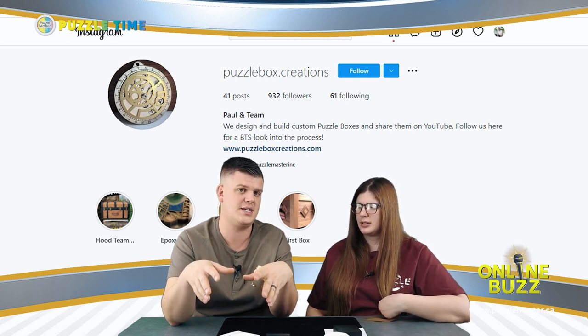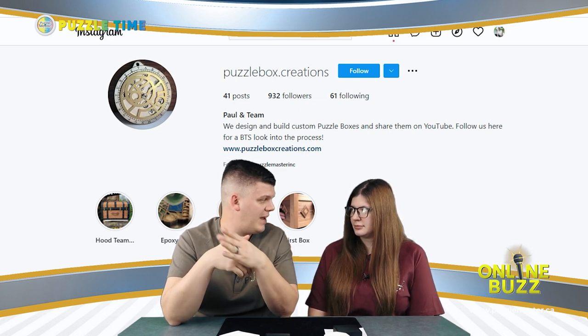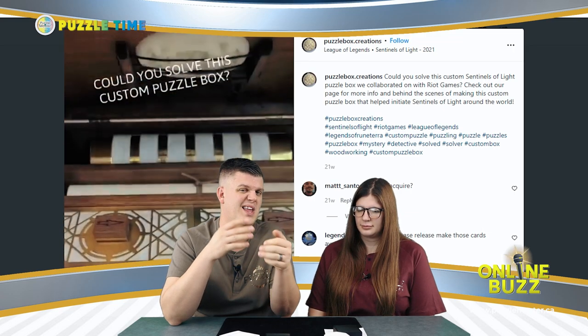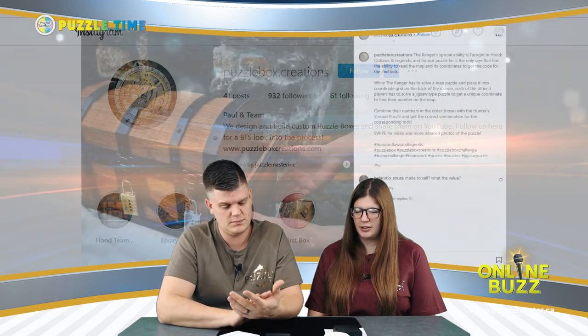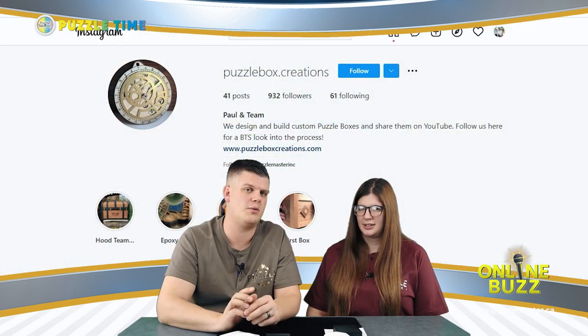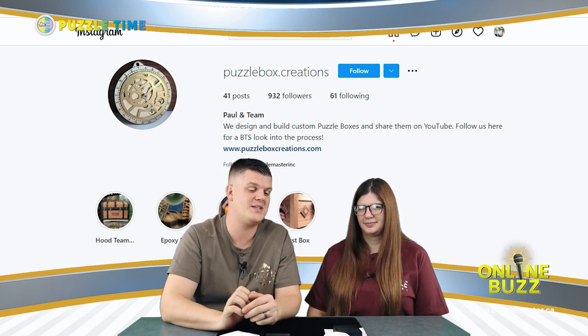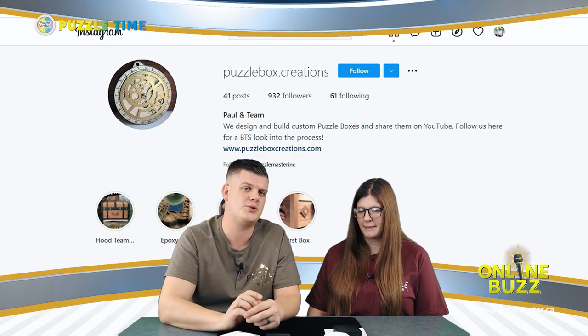These guys do specialty puzzle boxes and don't have a lot for sale. It seemed like it costs around $3,000 to $20,000 to get your own puzzle box made and designed by them. Every so often they release some of the stuff they've done — limited releases you can buy on their site. Once you figure out the three locks on the front and the side panel opens out, there are more puzzles inside. They look really cool — very unique, but high-end stuff you're paying a lot for. Check out puzzlebox.creations on Instagram — they have a website you can find from their Instagram page.